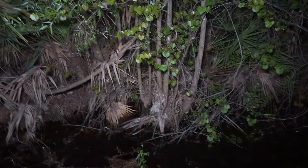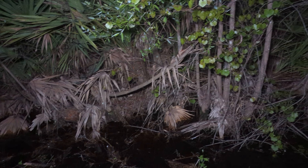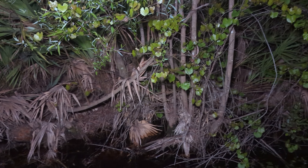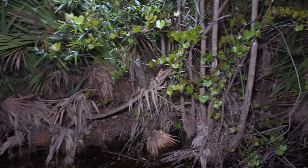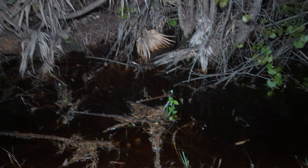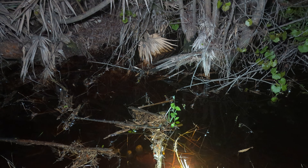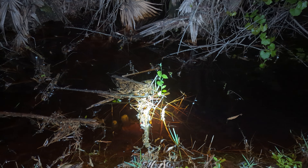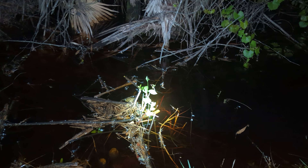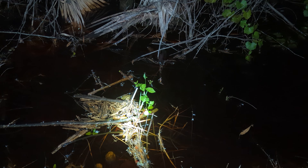These particular frogs would be almost impossible to find if they weren't calling. They are the smallest frog in North America and are less than an inch — closer to like half an inch. But luckily I can see right here that one is calling right in front. You may have heard in the background there's a southern leopard frog as well. But right in here I hear one of the frogs. Wow, it's so small — it's like the size of a fingernail.